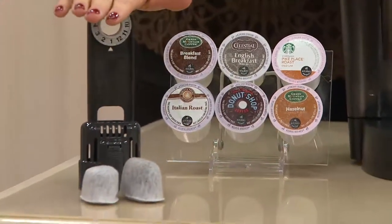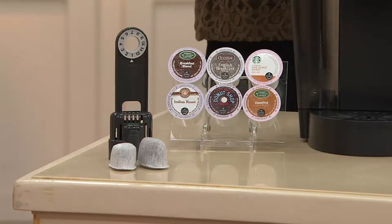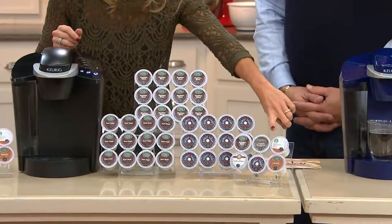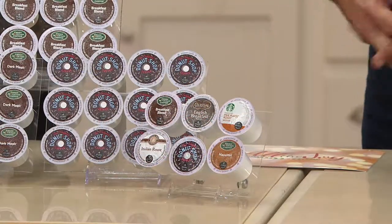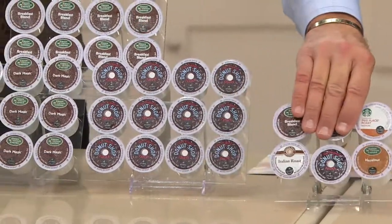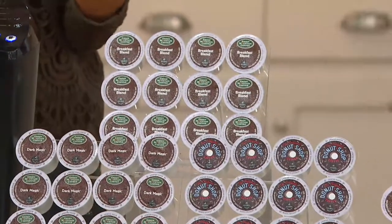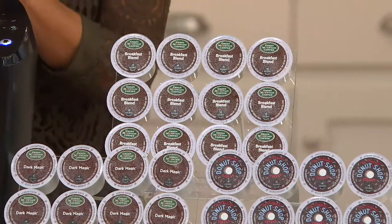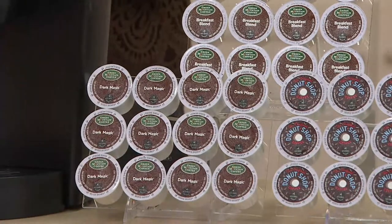You will also get six months of water filtration. But then you get all these additional goodies special for our QVC customer. Down in the front you'll see you get an additional six-count variety pack, so you get to sample our best sellers not once but twice. We've also included a nice large box of our Donut Shop, which comes to us from Coffee People — the number one best-selling K-Cup. That's saying a lot when we have over 400 different varieties.